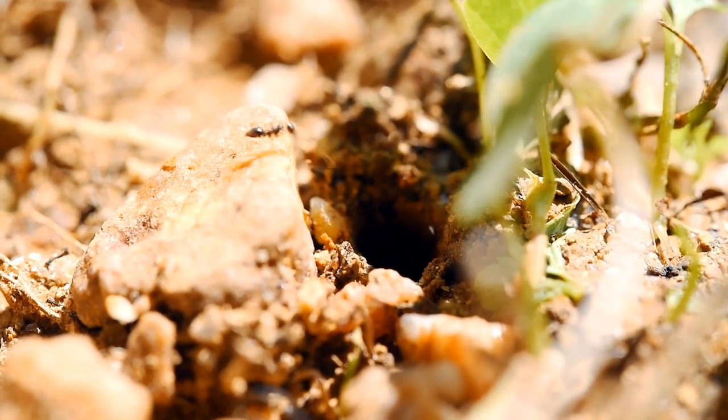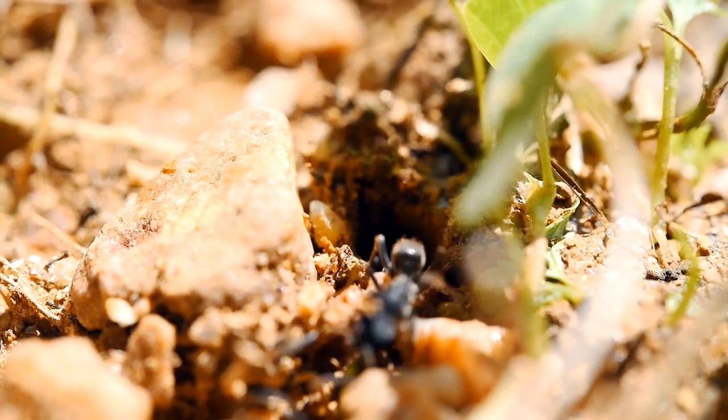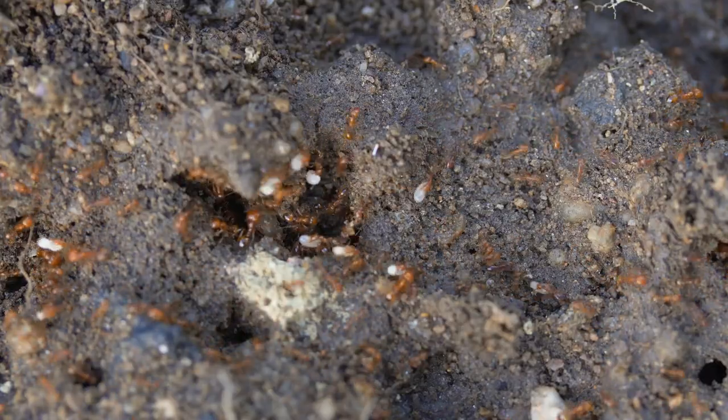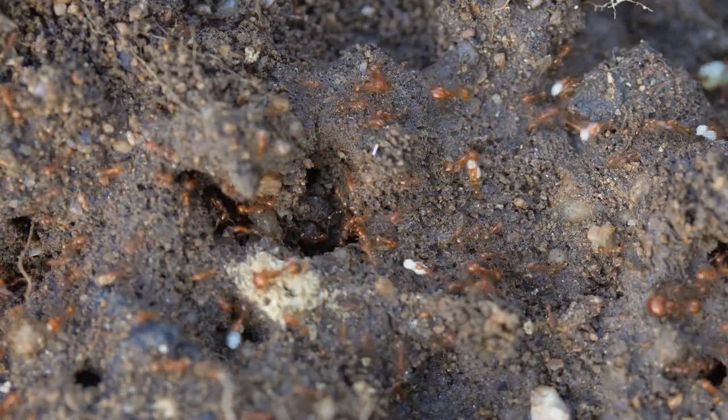Hi, welcome back to the Ants Subang YouTube channel. In today's video, we are going to do something different. I am thinking of doing a different video segment by watching ants in the wild — it will be something new compared to how my previous videos are made. There are people who are into bird watching, so let us go ant watching.